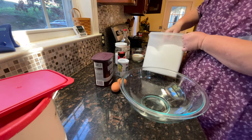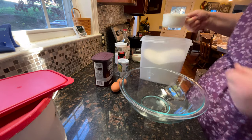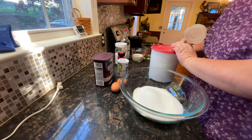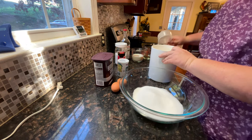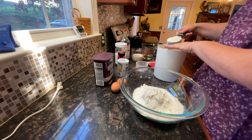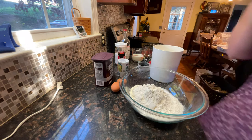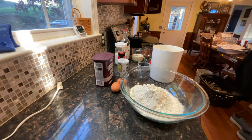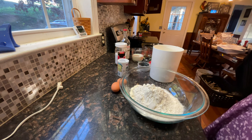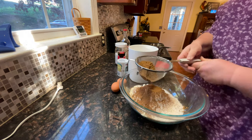Into a medium-sized bowl we are going to add our dry ingredients: two cups of sugar, and one and three-fourths cups of flour — that's one cup, a half cup, and a quarter cup making three-fourths. Then we need three-fourths of a cup of cocoa powder, and I always sift my cocoa powder because cocoa tends to have lumps.